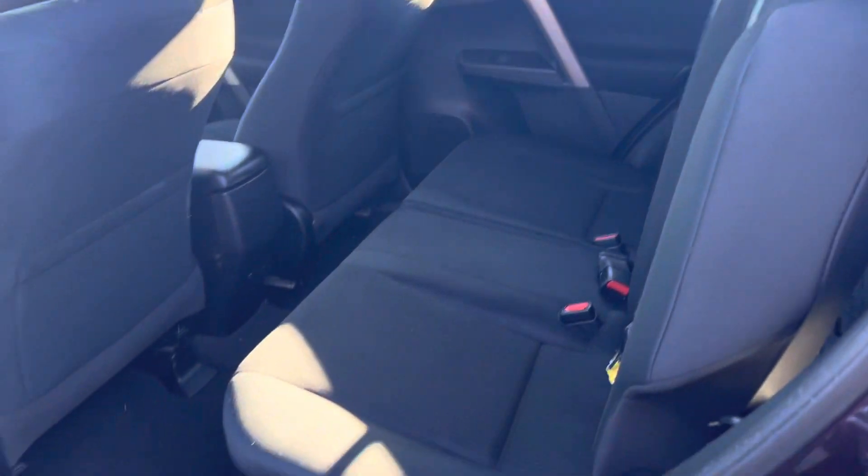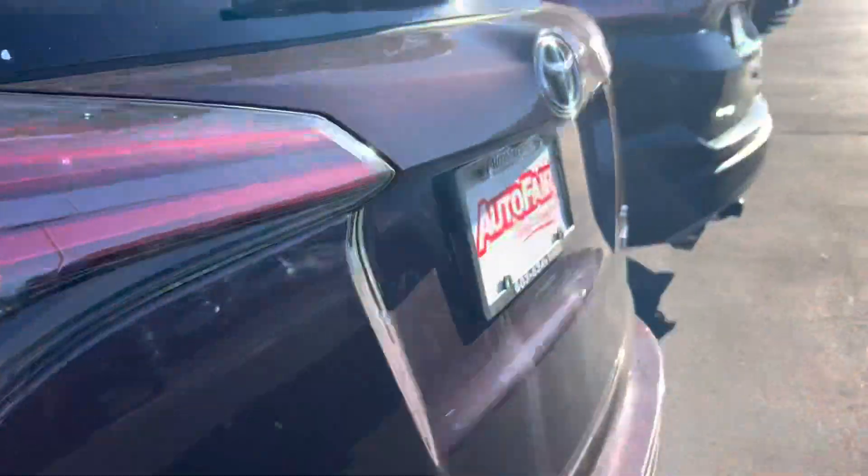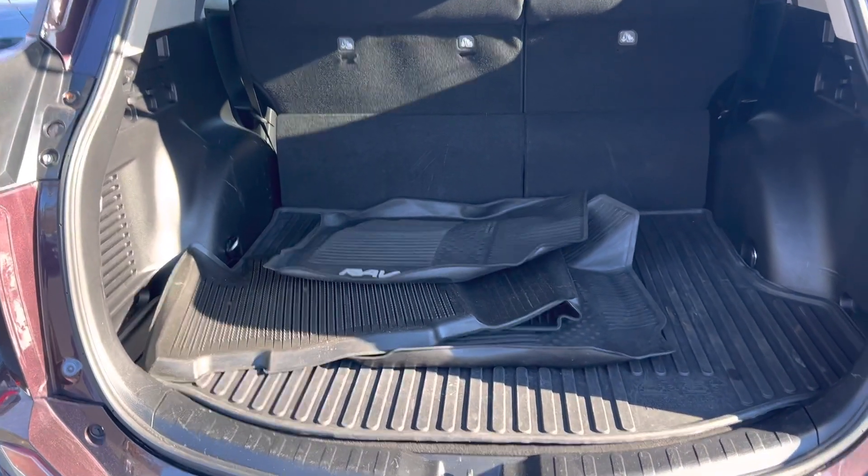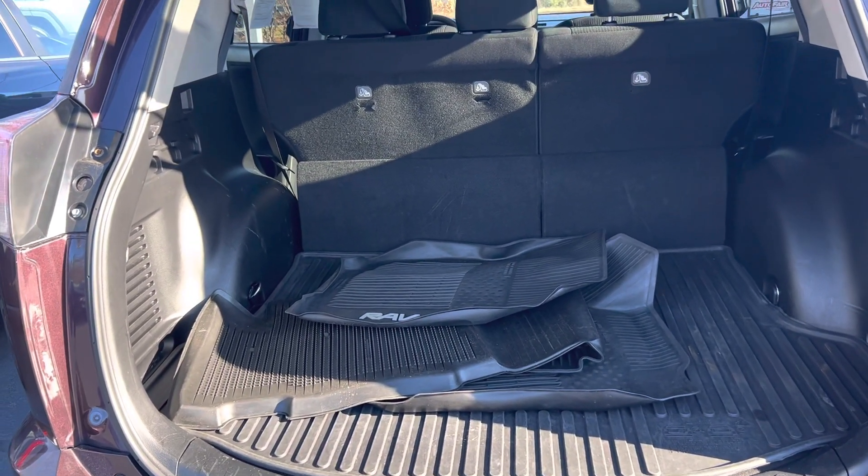Just a look at the back seat and the storage space as well — they've got some weather floor mats and a cargo tray in the back.